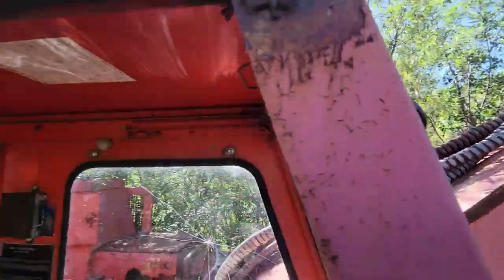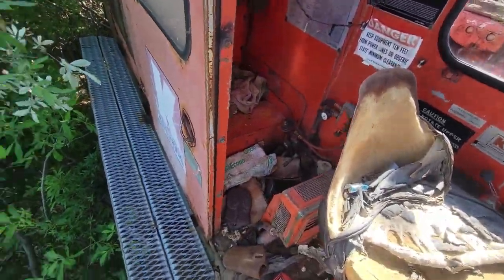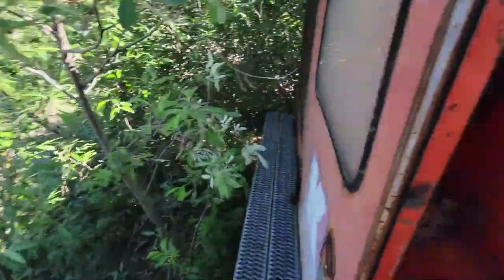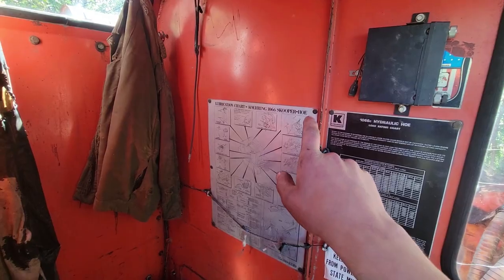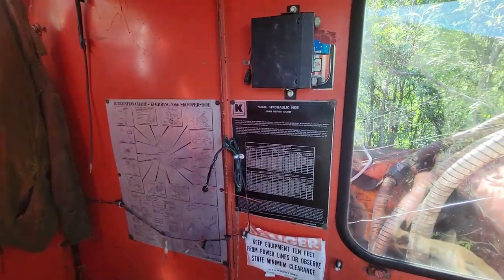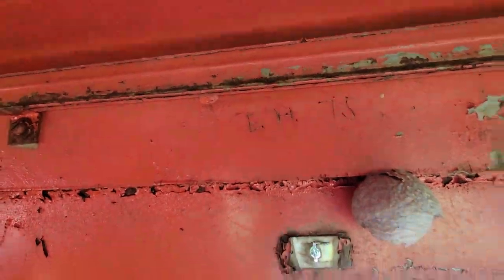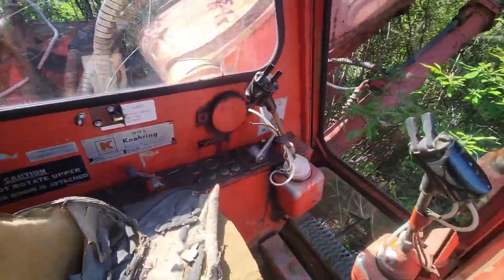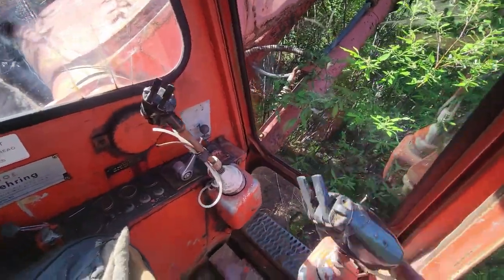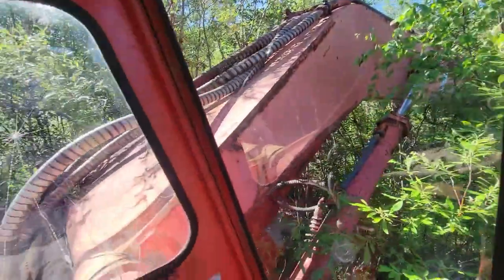Look at this old dinosaur! We were just cruising along in the Argo and of course we got a Coring 1066 scooper hoe. This thing is super neat. I just hopped up here to start the video so we'll have a quick little look at this thing.